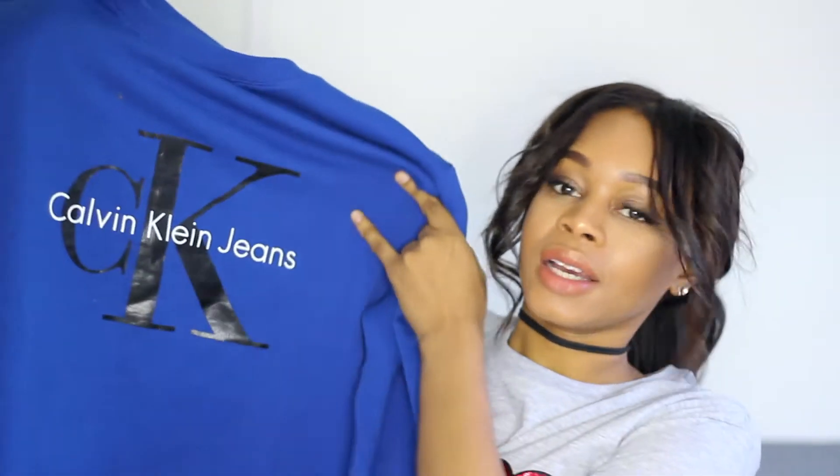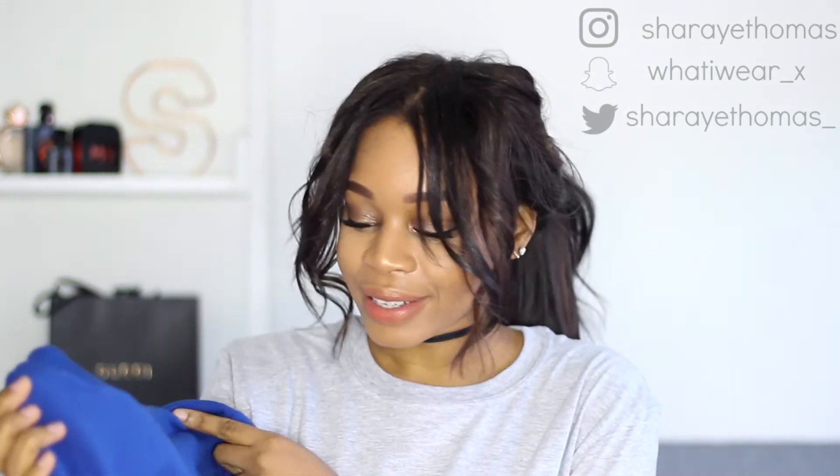The next thing I got is this Calvin Klein jumper — I actually got it from the men's section. I've had my eye on these Calvin Klein and Tommy Hilfiger jumpers but they were roughly £90 to £100, and I just wasn't going to wear it enough to justify that. This went down in the sale to around £30 to £40 and I thought that was a really good price. I got it in a men's medium because I wanted it really oversized and slouchy, and the colour is just beautiful.